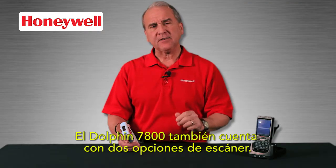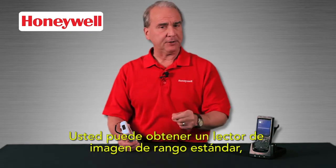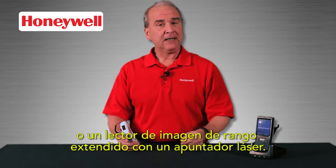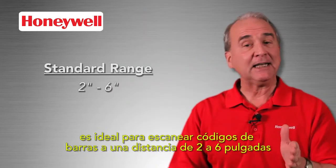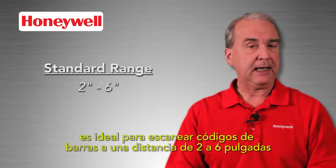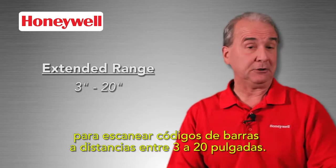The Dolphin 7800 also has two scanner options. You can get a standard range imager or an extended range imager with laser aimer. The standard range imager is ideal for scanning barcodes at a distance of two to six inches, and the extended range imager is for scanning barcodes from three inches to 20 inches.